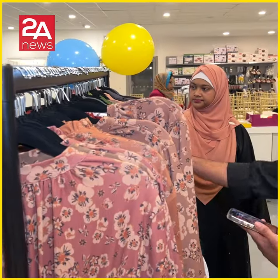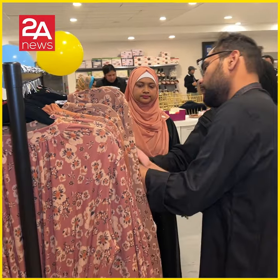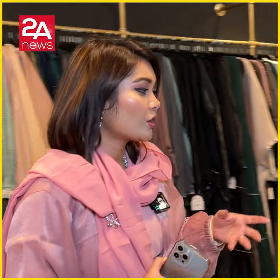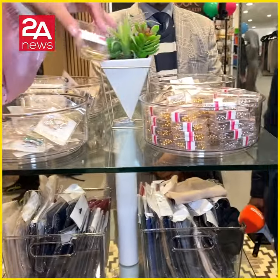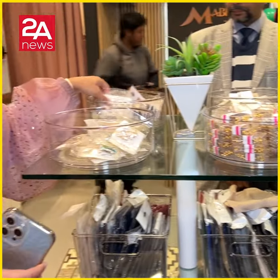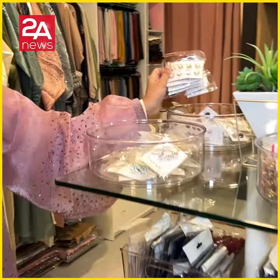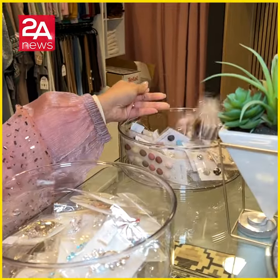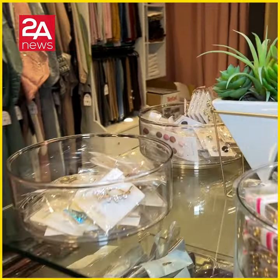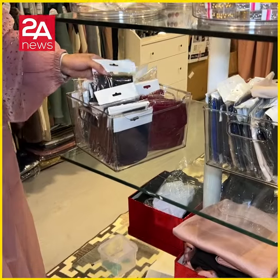We also have modest clothing and accessories like brush pins, hijab pins. There is a very vital product like the magnet hijab pin, which can be difficult to use — we cover that in our tutorial. The inner cap is also an important accessory we carry.